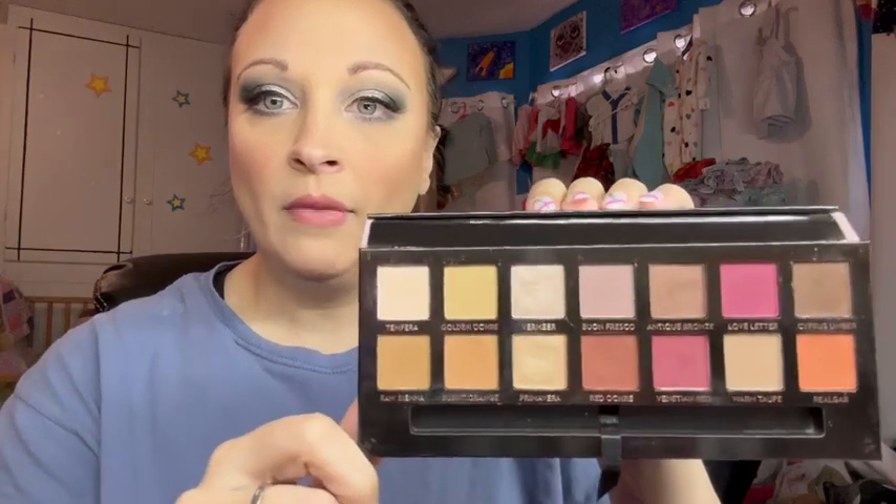At number seven, we have Modern Renaissance. It's ranked here just because I don't use this palette hardly at all. Mine's not as old as it could be — I bought it probably two years after it launched, so mine's still good. I still use it occasionally, I just don't reach for warm shades as much as I used to. I've almost decluttered it a couple of times but pulled back because many of you have told me I can't let Modern Renaissance go. I do occasionally during the fall want to use this color story, so I've held onto it.